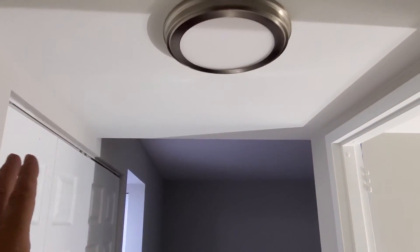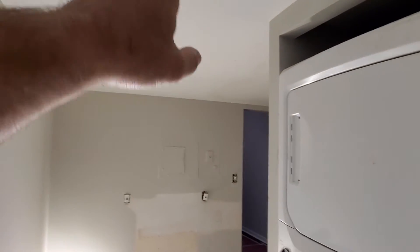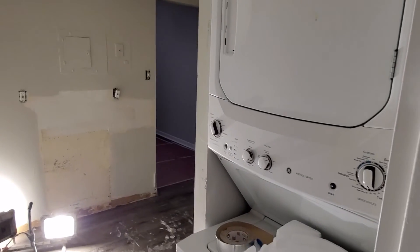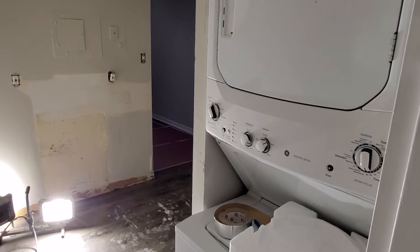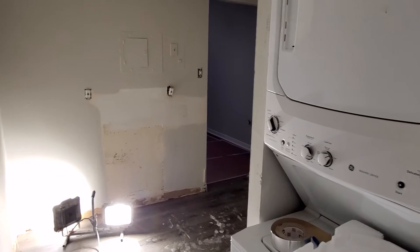We have the light fixtures in most of them. This one we have an electrical issue that we are still working to address. I don't like that one — we're gonna replace it. And this washer, the stackable, was not on the scope of work. I may see if we can replace it, put something a little better in there.